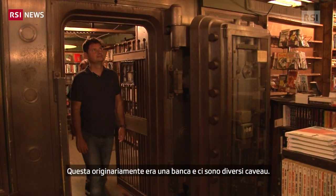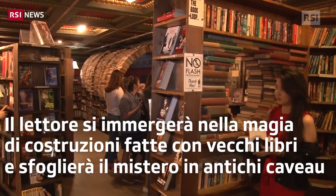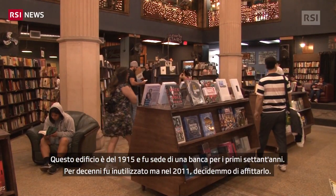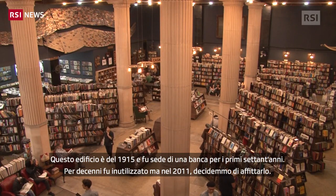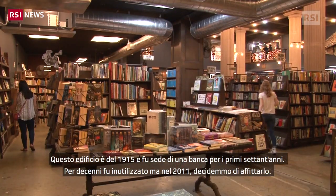Since we were originally a bank, we have these vaults that used to be storage for cash. Our building opened in 1915 and it was a bank for the first 60-70 years, and then it wasn't anything, and then in 2011 we moved into this location.